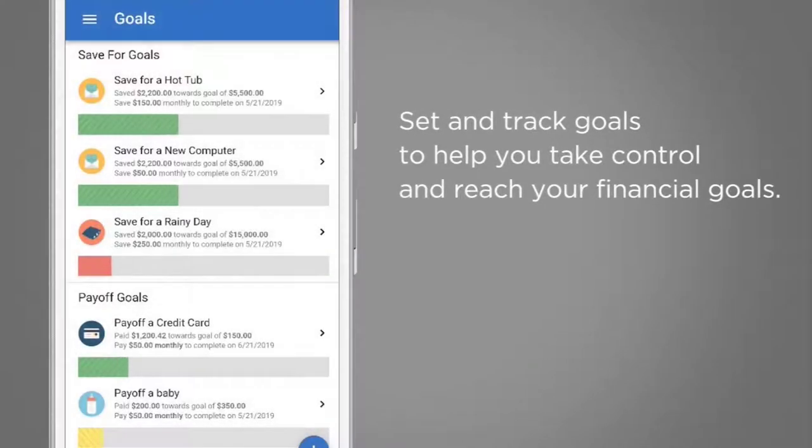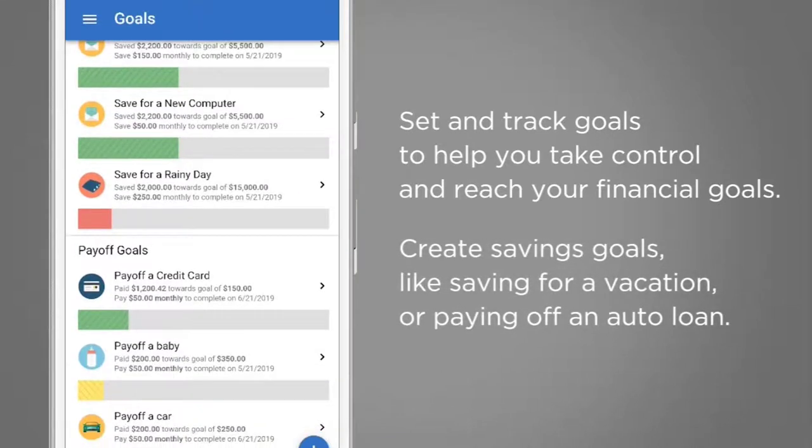Set and track goals to help you take control and reach your financial goals. Create savings goals like saving for a vacation or paying off an auto loan.